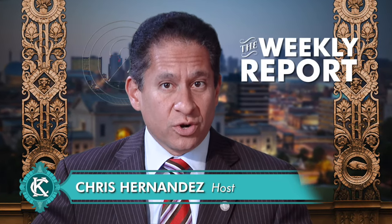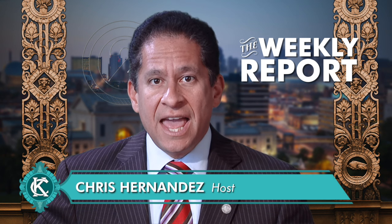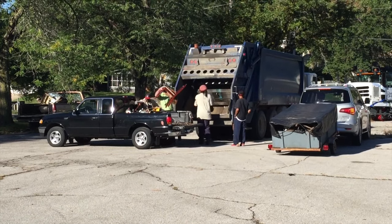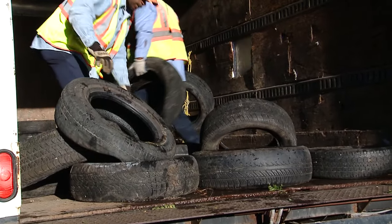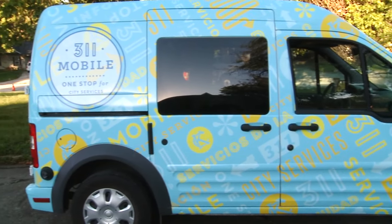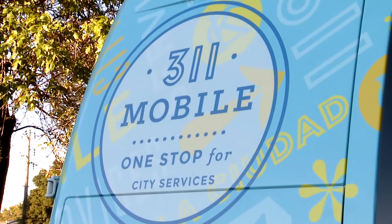Hello everyone, I'm Chris Hernandez, and this is the Weekly Report, a look at your news from the city of Kansas City, Missouri. A new CNG-powered street sweeper made its debut this week at the Marlboro Neighborhood Clean Sweep event. During this event, residents brought trash, brush, and tires for disposal. Kansas City's new mobile 3-1-1 van was also on hand to serve residents.